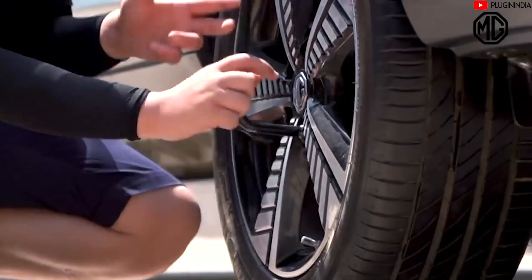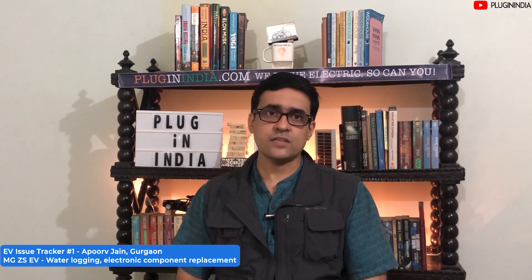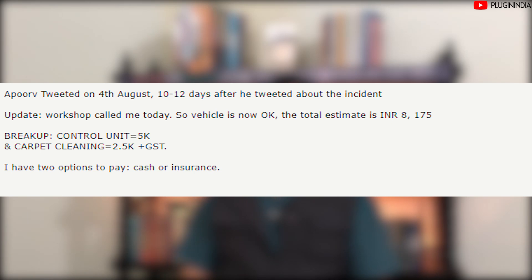This is a little bit concerning. However, Apoorua reported good service and a good response from the MG ZS team, which is heartening. We got an update: the company called him back and told him the total expense to him would be approximately 8000 rupees — 5000 for the vehicle control unit, 2500 for carpet cleaning, and GST. That's a good deal for a vehicle which completely stalled, was waterlogged, and had to be towed to the workshop. He now has the option of paying out of pocket or claiming insurance.